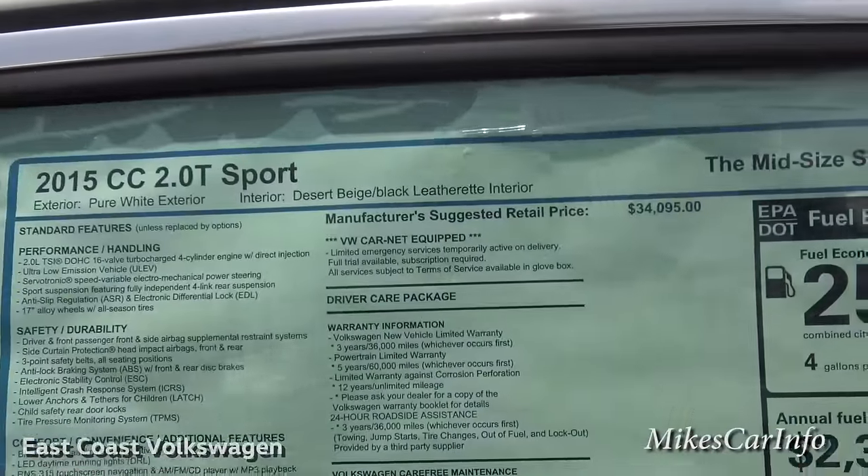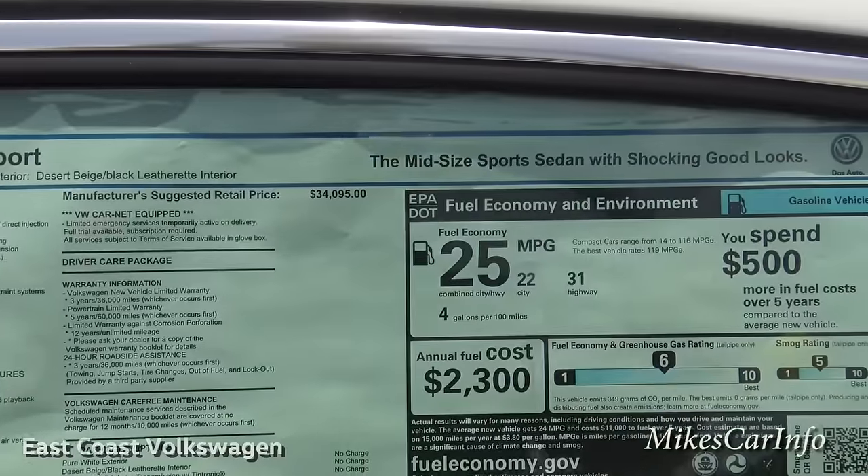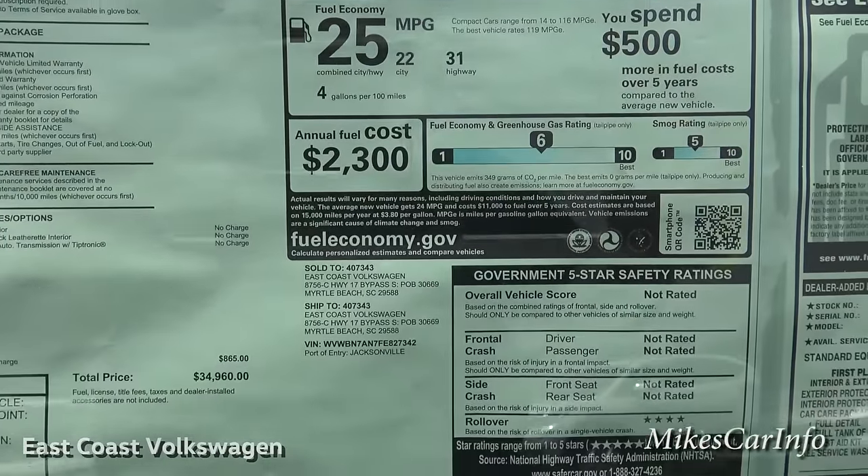I'm going to put some information in the description of the video, but here's a quick peek at the window sticker if you want to use the pause button and check it out.